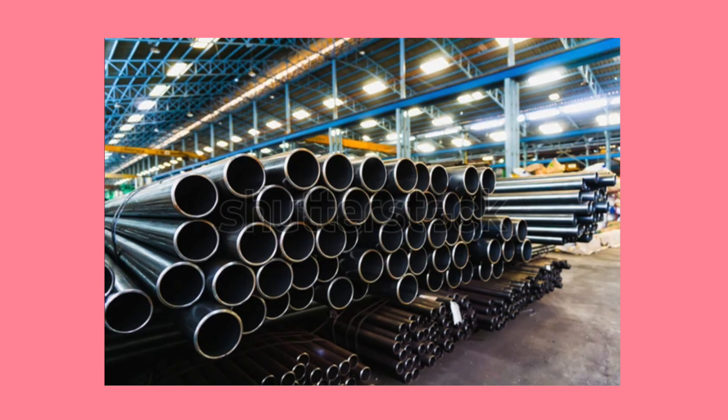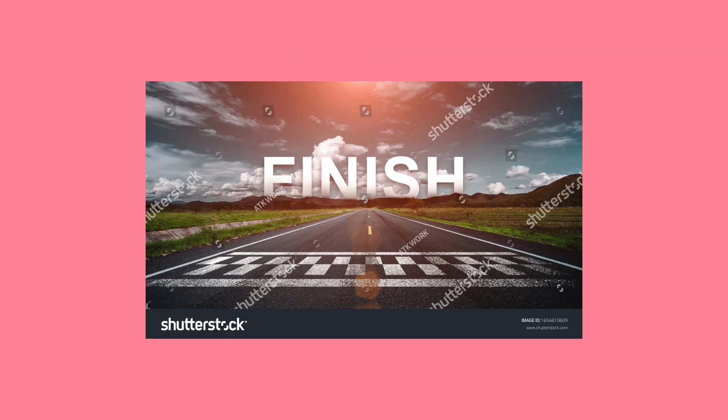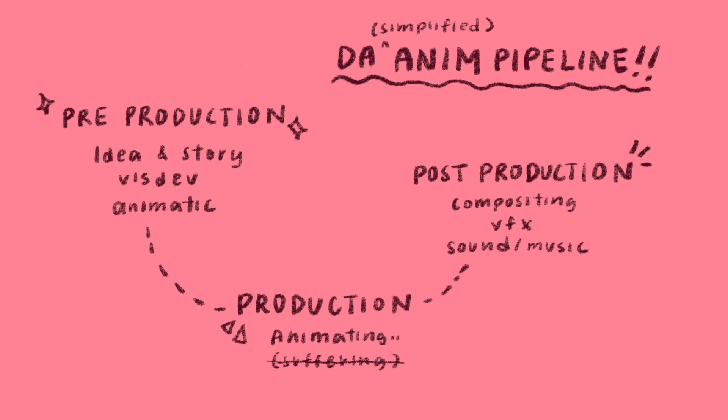The animation pipeline, in short, is the system — basically the whole process of starting to finishing a film. Although this process varies depending from studio to studio, animator to animator, this video will personally be about my own workflow for completing my film. So let's get started!